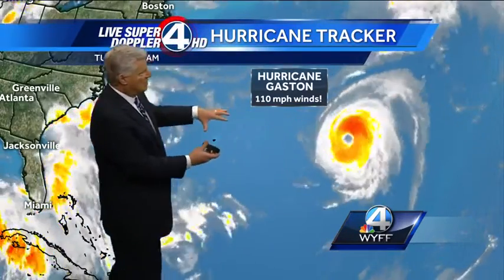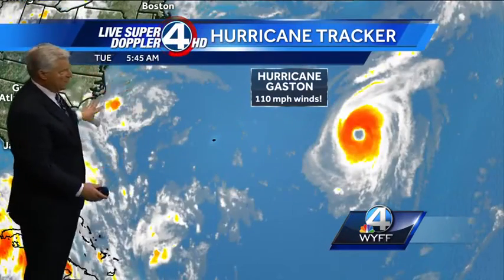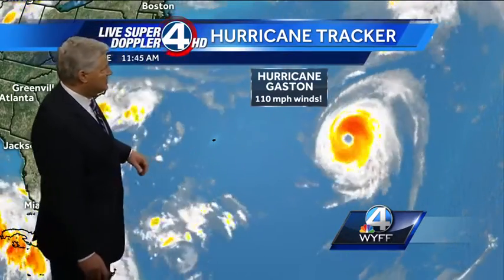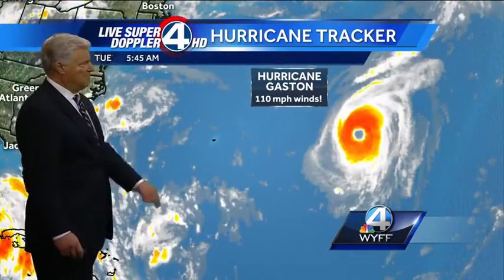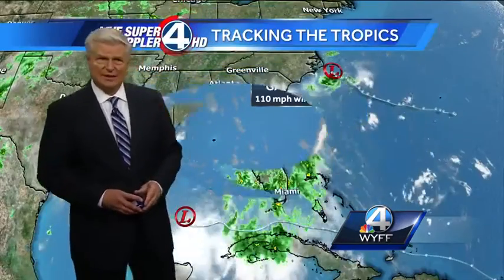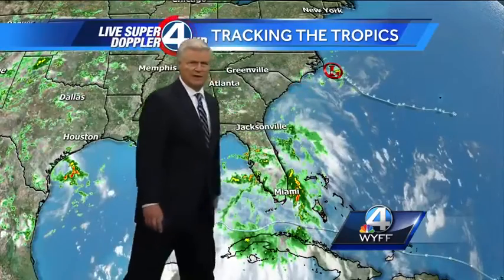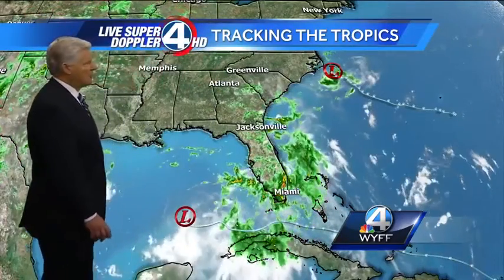Hurricane Gaston is generating some incredible waves, and that's why we have these dangerous rip currents up and down the eastern seaboard. It's really this hurricane — not the tropical depression just offshore — that's generating the dangerous rip currents. Expect pretty good waves all the way into the end of this week and into the early part of the weekend.